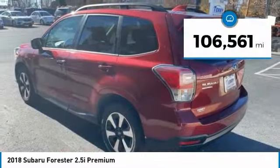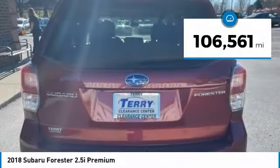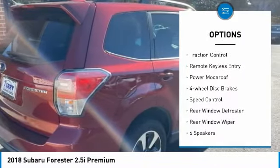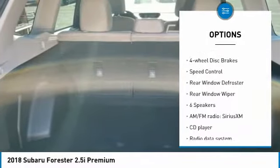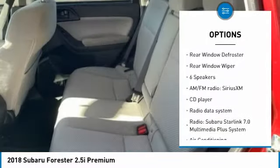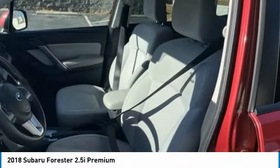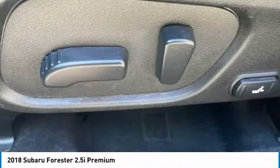This vehicle has less than 110,000 miles. Here are some of this vehicle's great options: electronic stability control, alloy wheels, brake assist, traction control, remote keyless entry, power moonroof, four-wheel disc brakes, speed control, rear window defroster, rear window wiper.